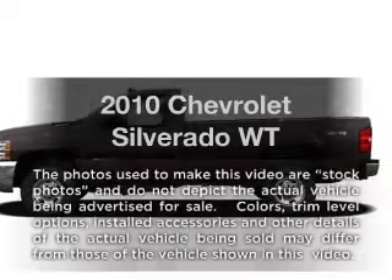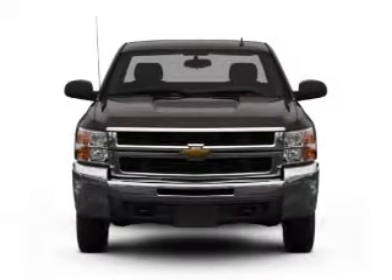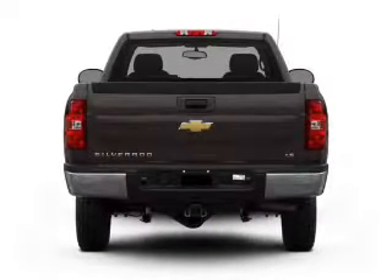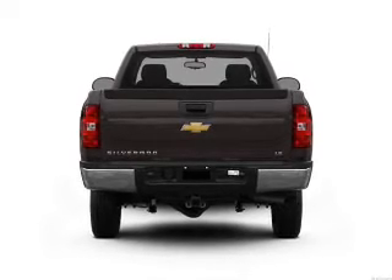Get noticed in this 2010 Chevrolet Silverado. This is the set of wheels you've been looking for. With a powerful 8-cylinder engine that responds smoothly to its 6-speed automatic transmission, the anti-lock braking system will keep you safe on the road.